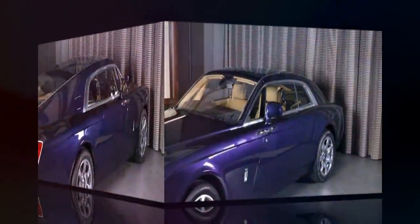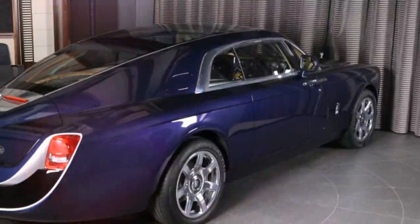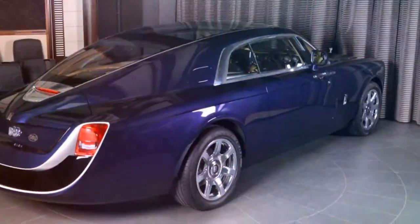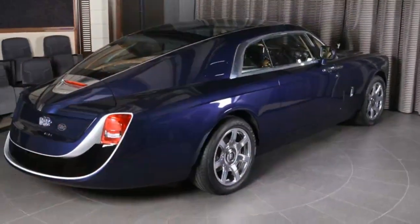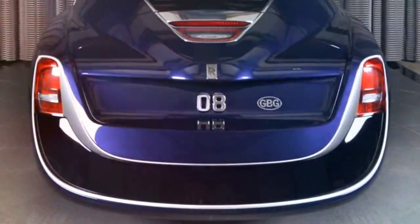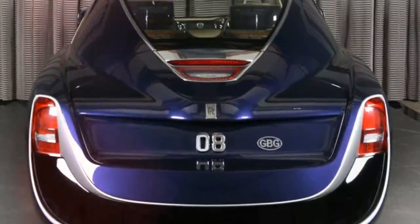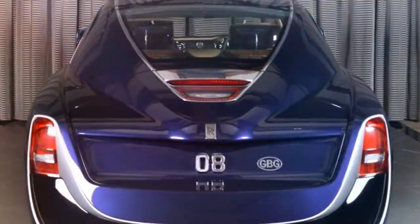The one-off Rolls-Royce Sweptail that made its debut last year at Villa d'Este was commissioned by somebody who reportedly paid almost $13 million for the chance to drive something truly unique. Underneath the bespoke bodywork lies a Phantom drop-head coupe platform, but you certainly don't need to look too close in order to see how different this car is compared to the Phantom.